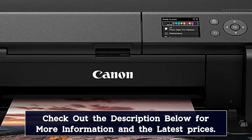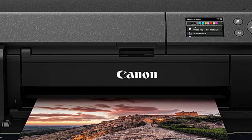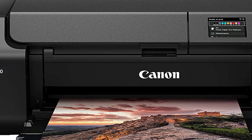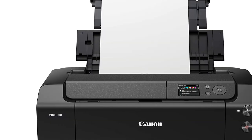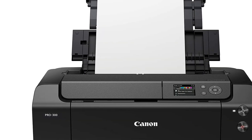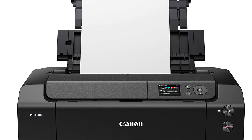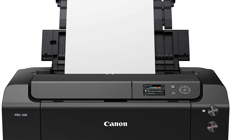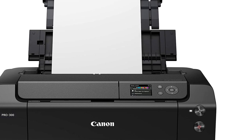If you print a lot and worry about high maintenance costs, get the Epson EcoTank Photo ET-8550. Its refillable ink tank yields significantly more prints than the Canon, and its replacement ink is much cheaper. It also has a flatbed scanner and can print directly off an SD card. The print quality is outstanding, but isn't as color accurate as the Canon because it tends to oversaturate the colors to make them more vibrant and punchy.